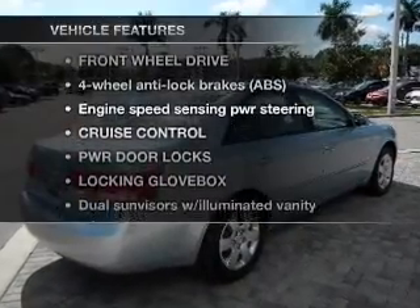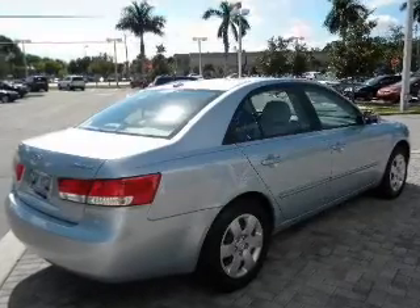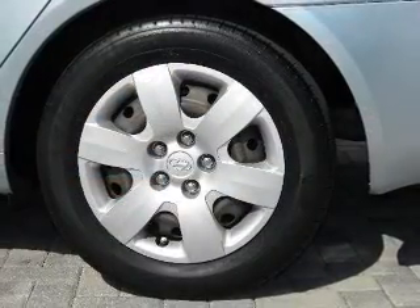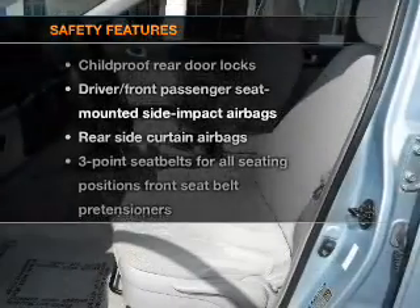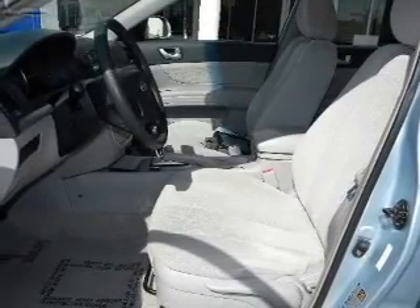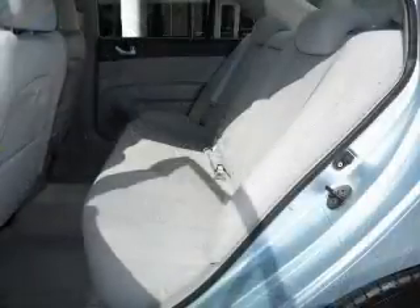Plus, enjoy these notable features that are included in this vehicle: power door locks, power windows, power steering, cruise control. And for your peace of mind, the following safety equipment is included: stability control. Call today to schedule a test drive.